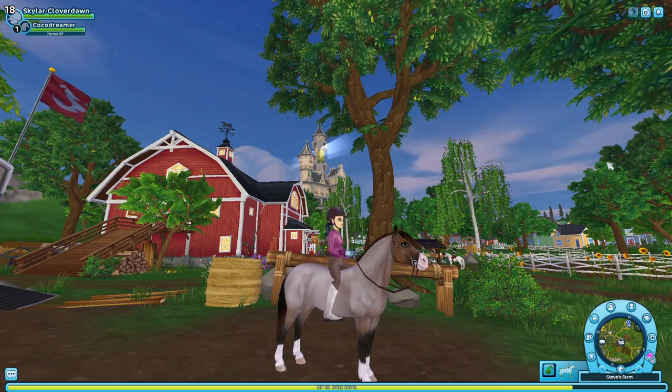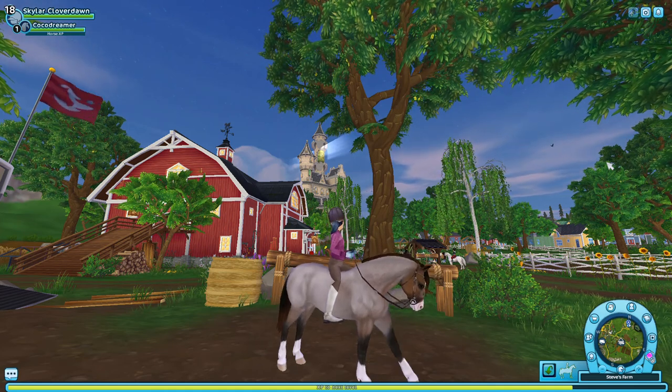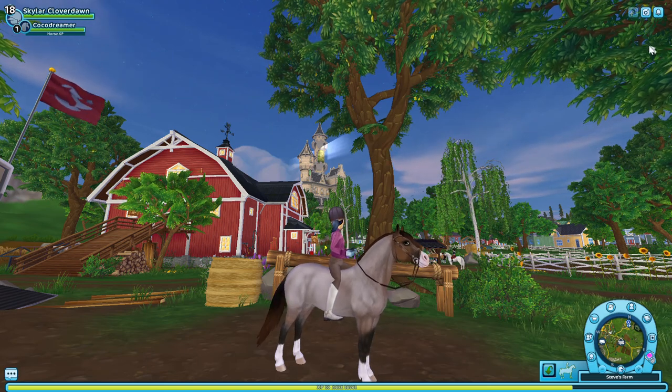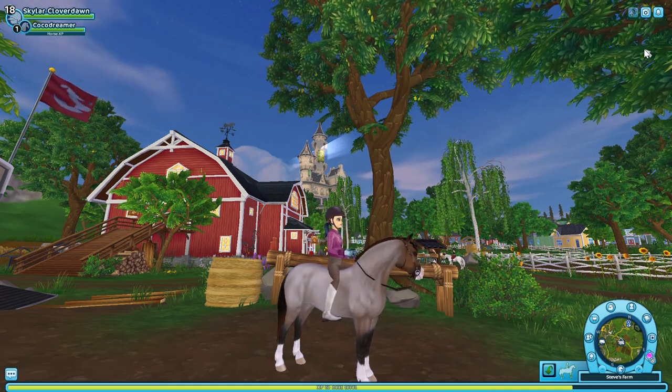Hey guys, welcome to today's video. Sorry, I did try to film it but my computer was being really difficult and kept crashing my videos. I did buy this horse off camera, but you can now have a little look at her before I talk about it.